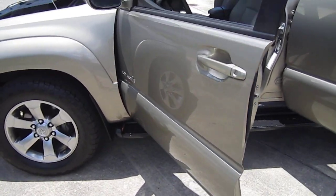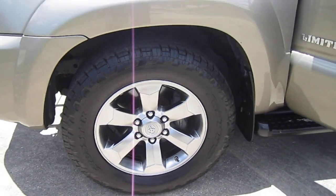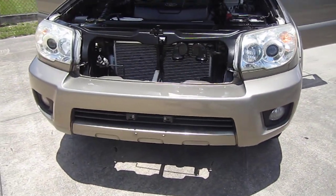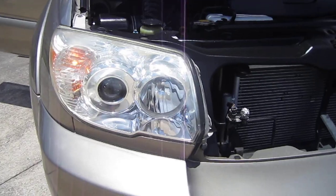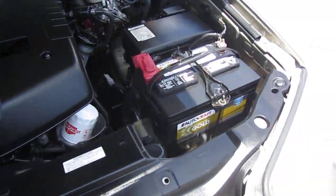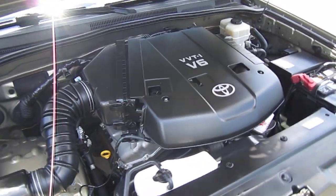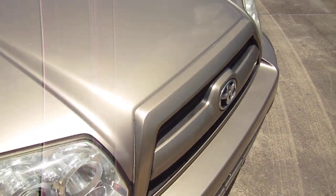This one is a one owner with one minor accident on the history report. Comes with updated Nitto cross-deck tires all the way around, beautiful brushed silver with a little bit of charcoal alloy wheels — a very nice touch against this tan body. You can see a new battery, a couple service items done, fresh oil change — just everything you'd like to see when purchasing a used vehicle.